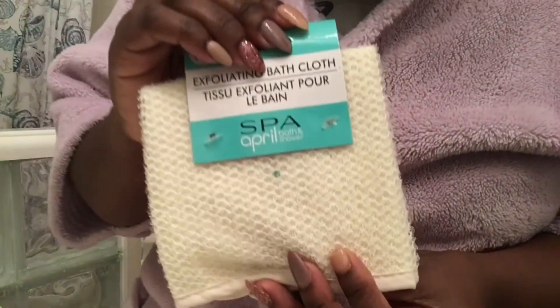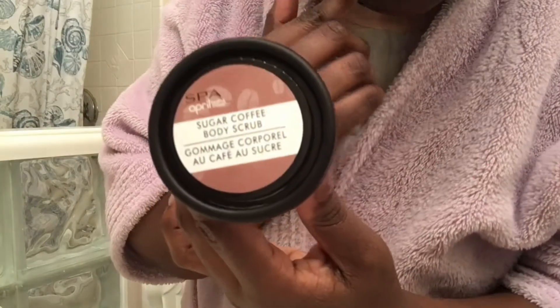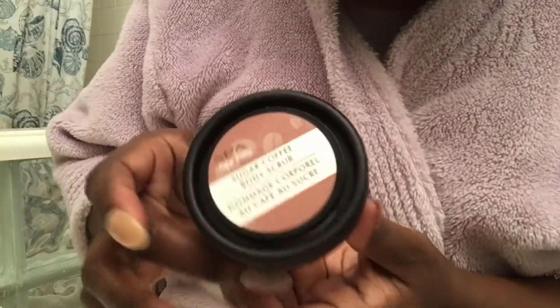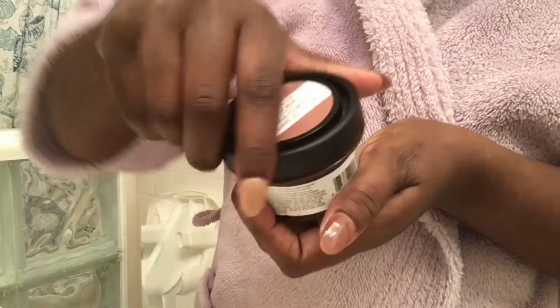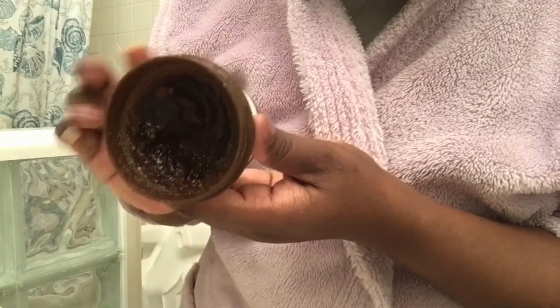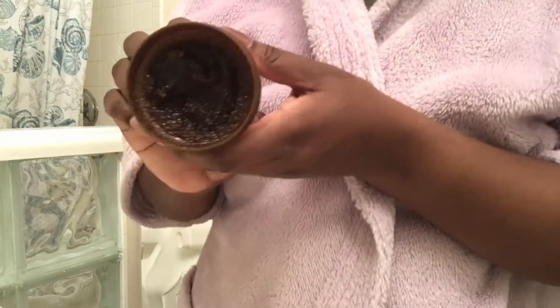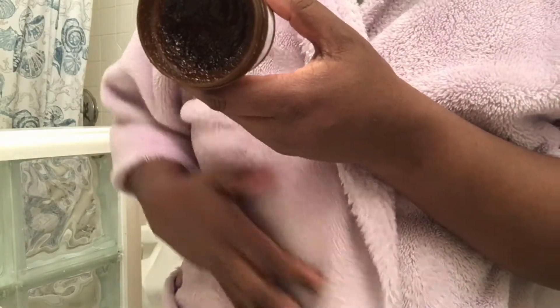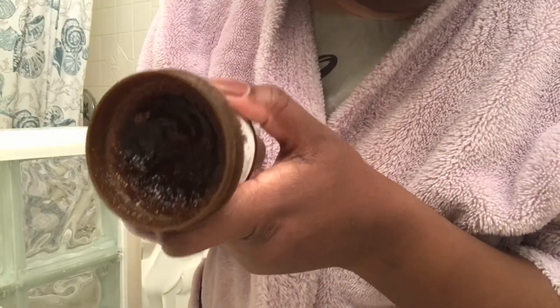Loofah soap. And they had — they always have these — but this goes with your exfoliation. Really good for exfoliating. Coffee scrub, which I thought was really interesting. They say it's supposed to decrease cellulite, and it is a scrub. I've been using it. I have stretch marks on my belly, and I don't know if it's been doing anything, but they don't look as prominent as they were before.